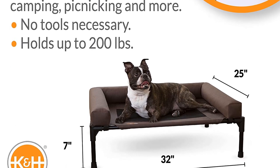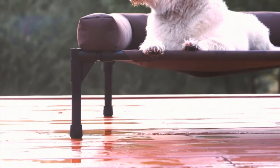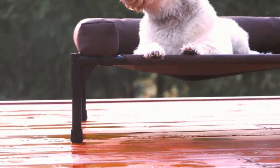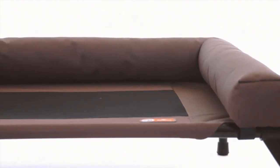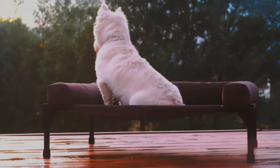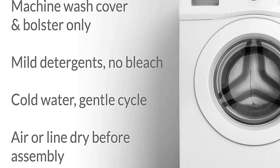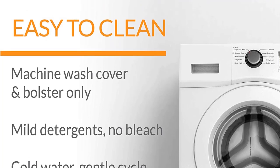Additionally, the mesh center is water-resistant, bacteria, mold, and mildew-resistant for optimal dog health. Setting up this bed is quick and straightforward without the need to use any tools. For your convenience, the top cover is removable and machine washable. While this pet bed is extremely durable, it is sturdy enough to hold dogs weighing up to 200 pounds. When not in use, the frame collapses for easy storage, making it perfect for camping and traveling as well.